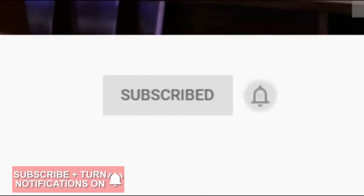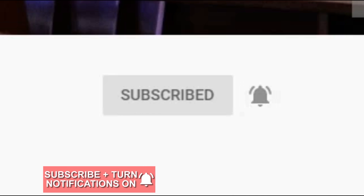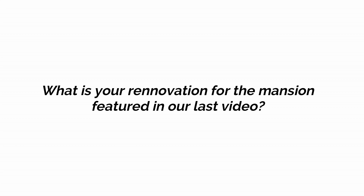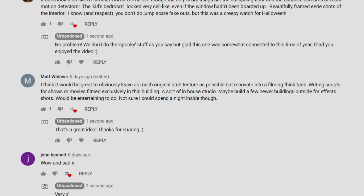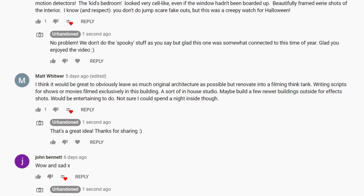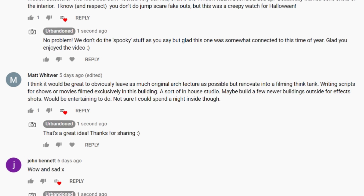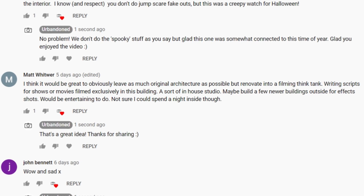Remember to click subscribe and press the notification bell to never miss a video. Last time, we asked our viewers for their renovation ideas towards the mansion we explored in the previous video. We had some unique replies, but this comment from Matt stood out — he believes the building would make an ideal creative studio due to the peaceful surroundings and isolation of the property, meaning that writers could use the house to come up with exciting scripts for plays and films.